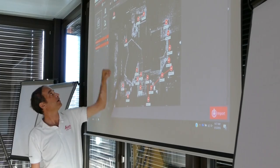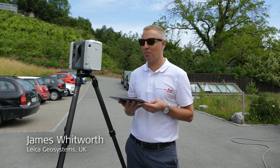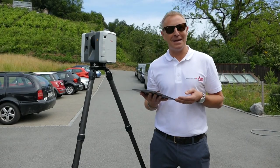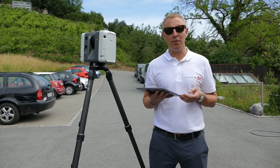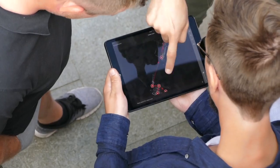My first impressions as a novice laser scanner user is that it's an extremely exciting product. It literally has taken me a matter of minutes to capture a full three-dimensional point cloud with full HDR imagery, all visualized on a tablet.